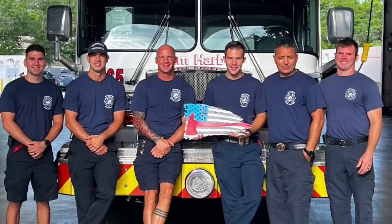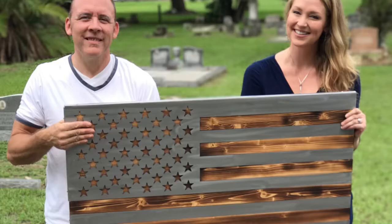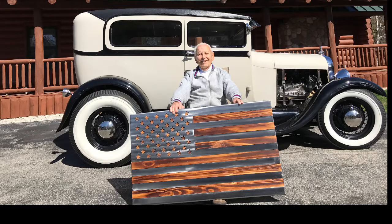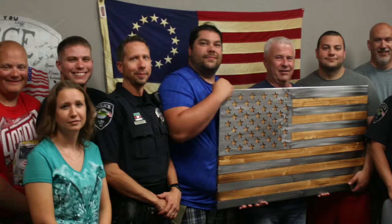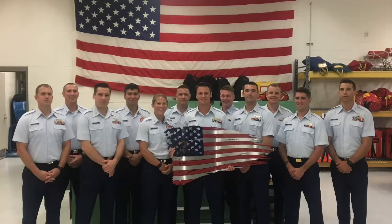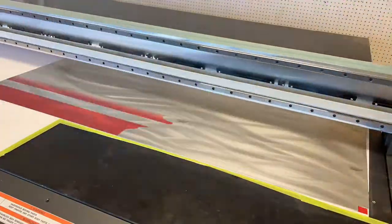Our Flags for Fortitude program has been so rewarding and emotional for my entire team. We donate flags to heroes nominated on our website, flagsforfortitude.com. We've been doing it for years and have given away nearly $300,000 worth of metal art, personalized flags, personalized freedom cabinets, plaques, and emblems — and we ask for nothing in return. All we want is a picture of the recipient for our social media.